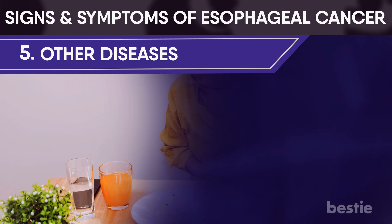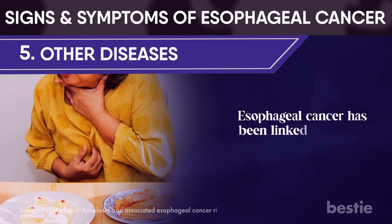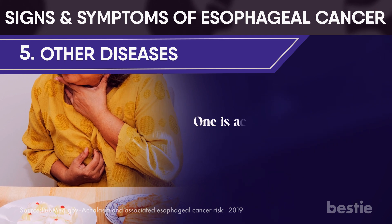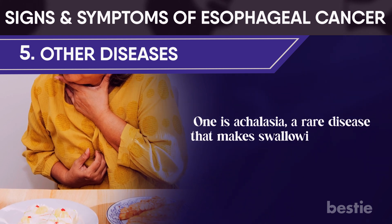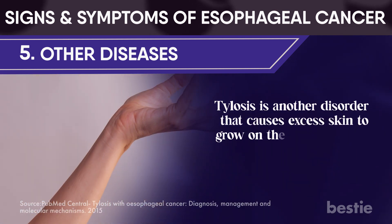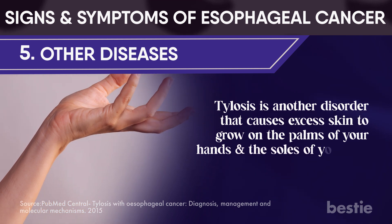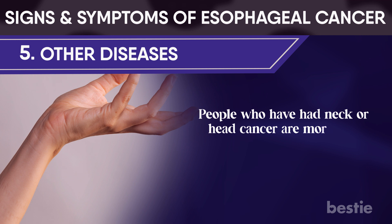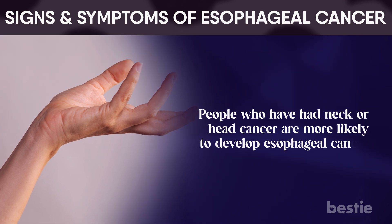Other diseases: esophageal cancer has been linked to several rare and inherited diseases. One is achalasia, a rare disease that makes swallowing difficult. Tylosis is another disorder that causes excess skin to grow on the palms of your hands and soles of your feet. People who have had neck or head cancer are more likely to develop esophageal cancer.